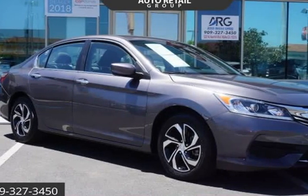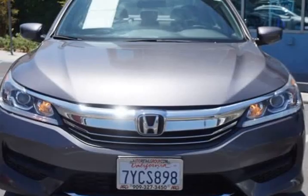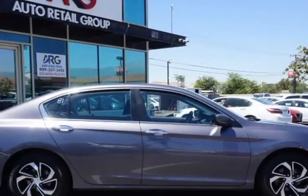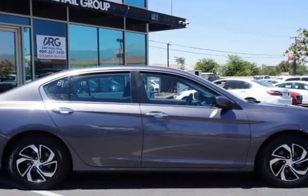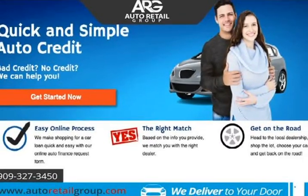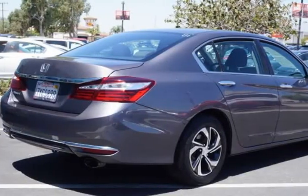This 2017 Honda Accord sedan is brought to you by Auto Retail Group. Everyone is approved — just go to AutoRetailGroup.com. With a legacy of excellence, our one-owner 2017 Honda Accord sedan LX is proudly presented in modern steel metallic.